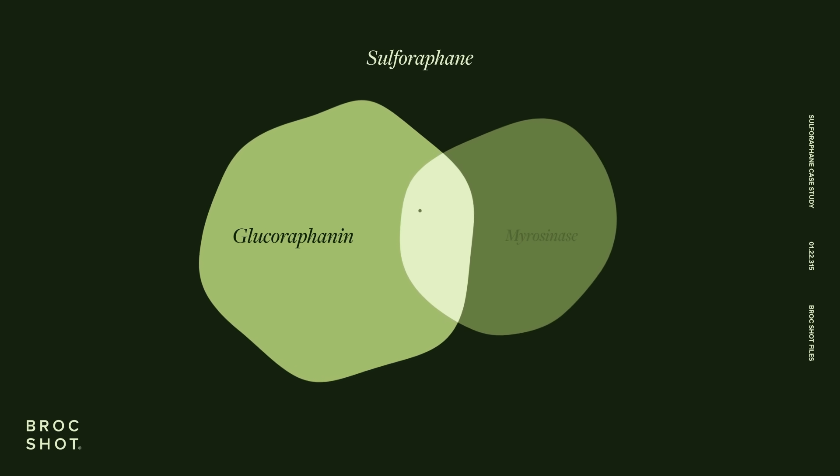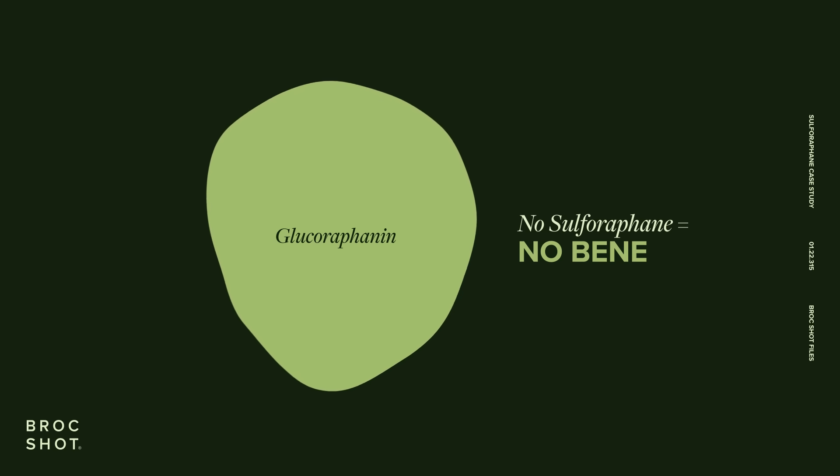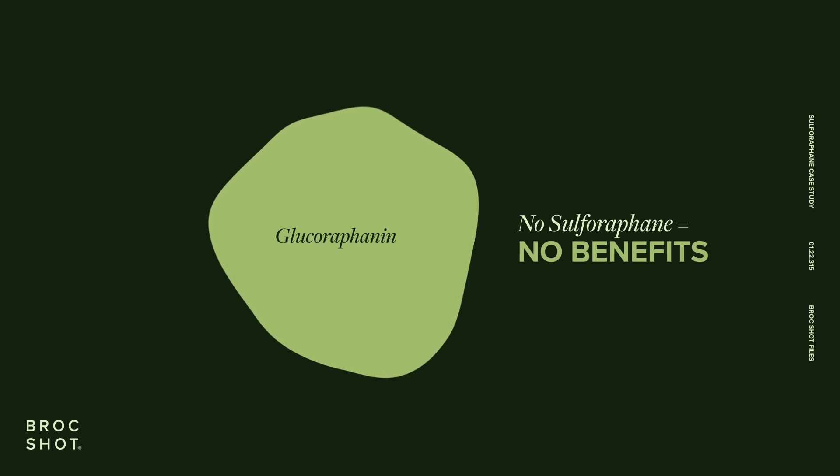Without both, there is little to no sulforaphane. No sulforaphane means no benefits. This is very important.